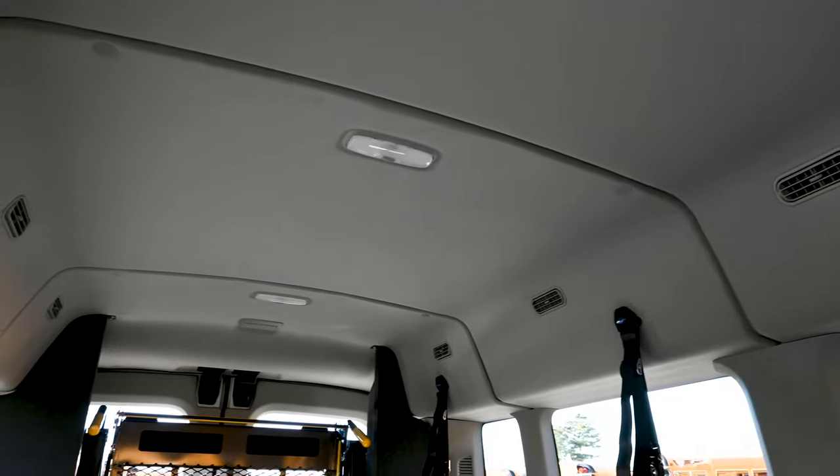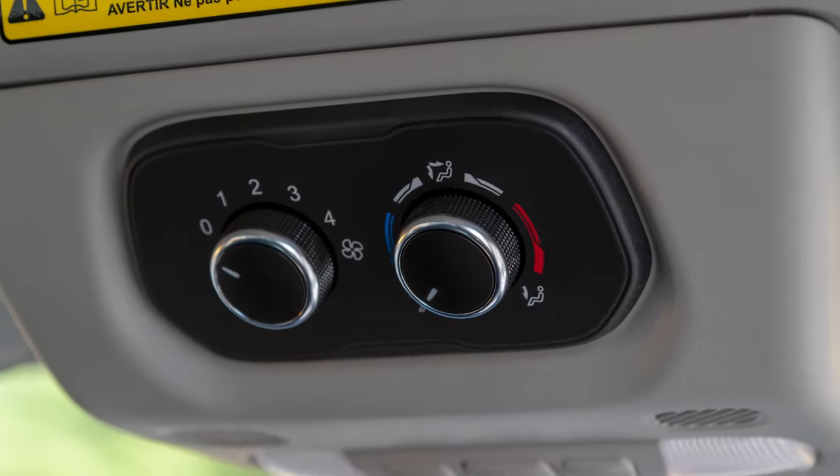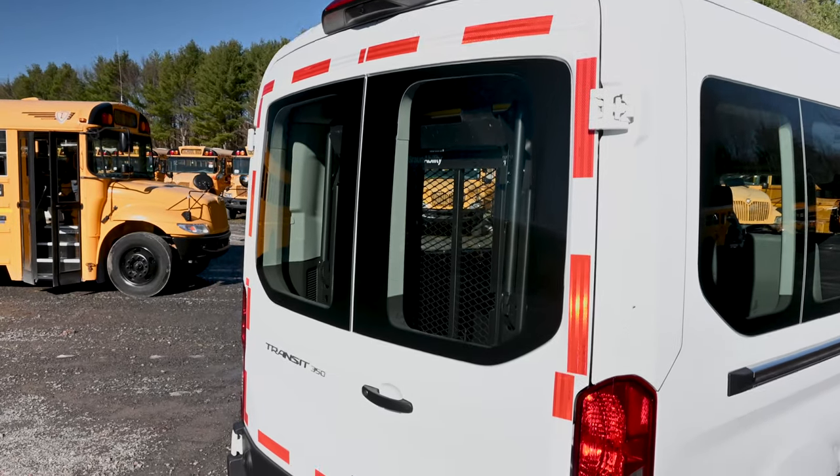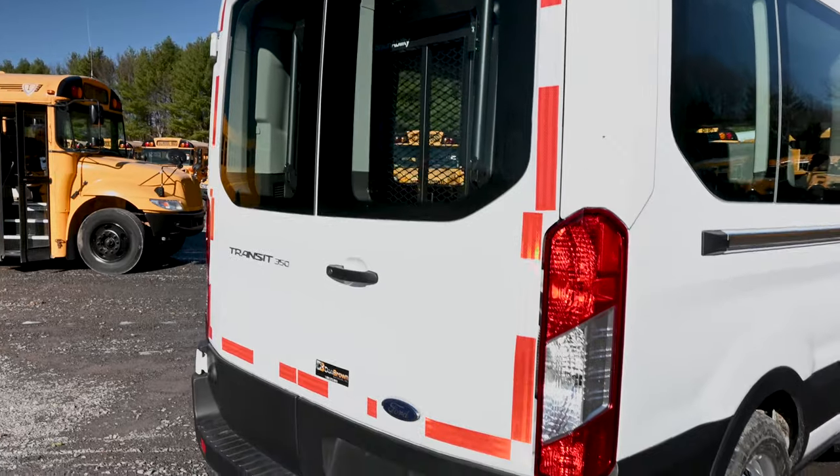This unit maintains the original Ford walls and headliner as well as the HVAC system. In the event warranty service is needed, your local Ford dealer's service department becomes a one-stop shop for this vehicle.